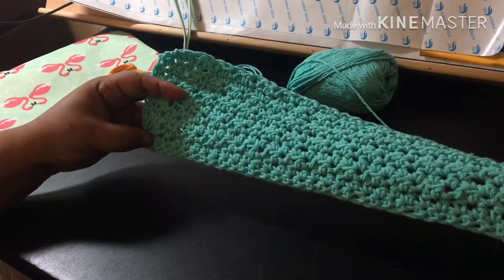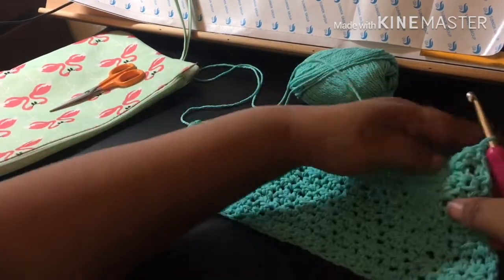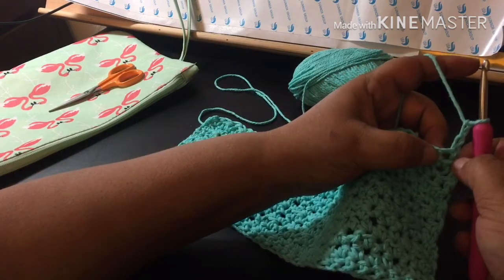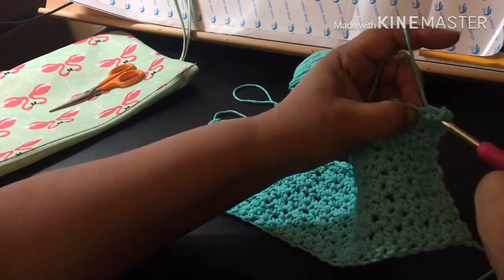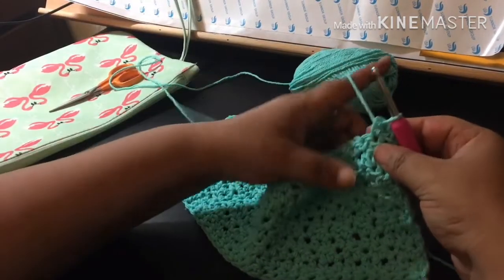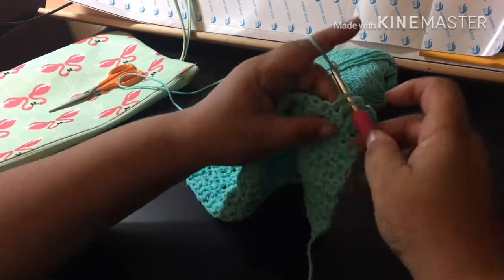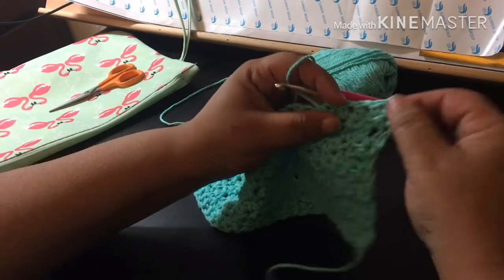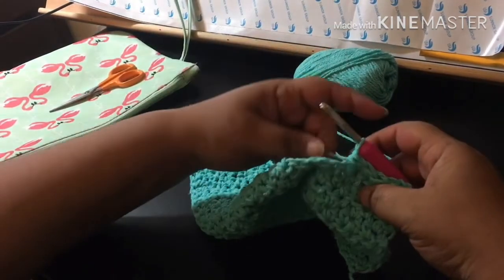Chain 32, then do your first row of single crochets just like we did the first time. The other change is on every subsequent row: you're still going to chain two, but instead of going into that first slot, you skip it and go into the next stitch with a single crochet. Then you alternate to half double, single, half double. I think where I went wrong was putting the first stitch in the wrong spot — that is on me, not on you. You are not crazy.